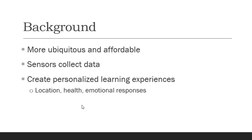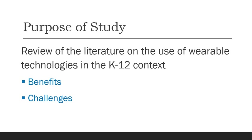Now, typically you might think this type of technology is expensive, and it still is relatively costly, but it is more ubiquitous and more affordable, and therefore research on its use in the classroom is starting to increase. These wearable technologies have sensors that collect data, and the ultimate goal is to create a personalized learning experience incorporating your location, health, and emotional responses.